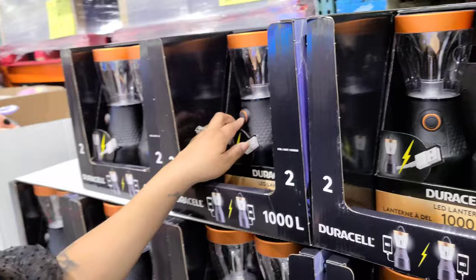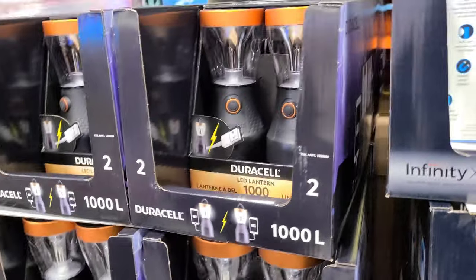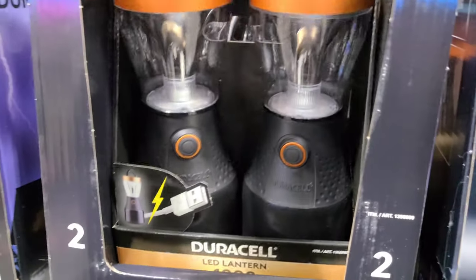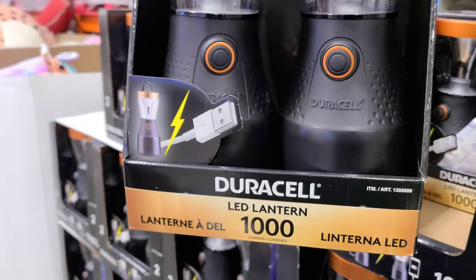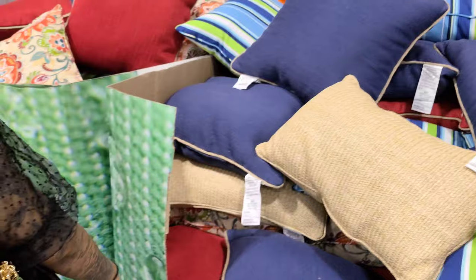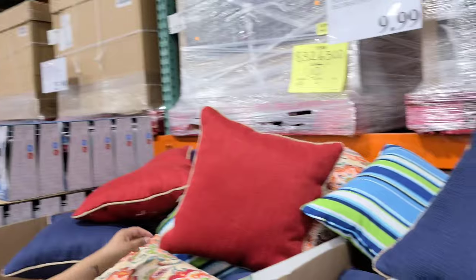Oh, the little lanterns! We could have used these last time we camped in the backyard. You get two and it's five dollars off, making it 16.99. They have a USB charger — you can charge your phone! It takes Duracell batteries but you can still charge your phone from it — that's amazing.